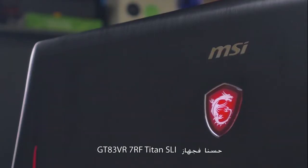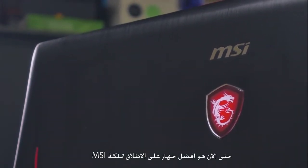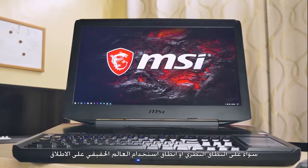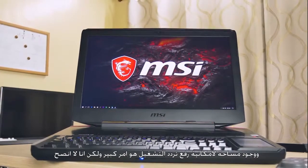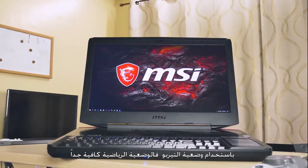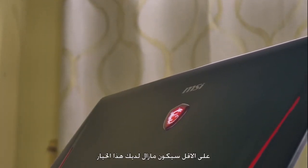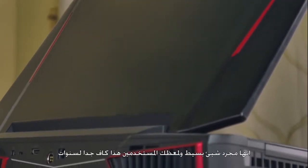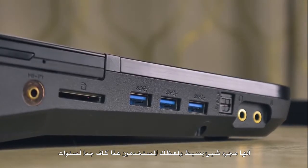For the GT83VR 7RF Titan SLI, this is the best machine MSI has ever released — both on paper and in real-world usage. Having headroom for overclocking is a big advantage, but I wouldn't recommend using Turbo Mode most of the time since Sports Mode is more than adequate. The setbacks are the 1080p display locked at 60Hz, which is a bit of a disappointment, but for most users it should be enough for the next few years.